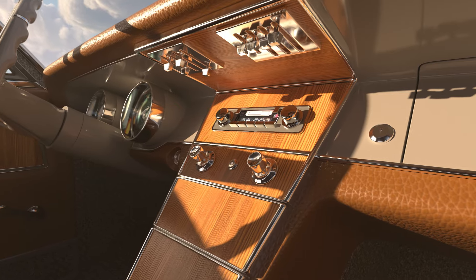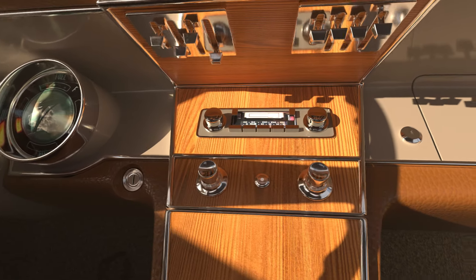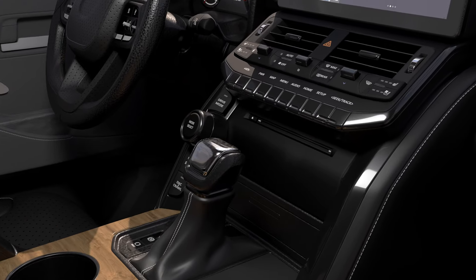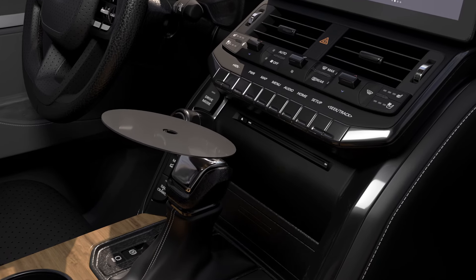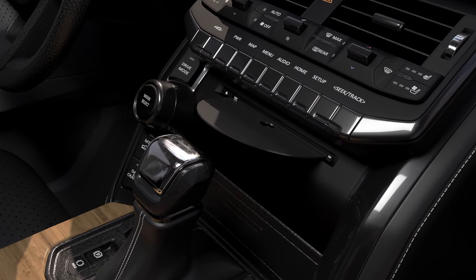Entertainment options have also increased exponentially. A half-century ago, there were two choices for audio: AM radio and FM radio. In-vehicle audio systems evolved to let us bring our choice of recorded audio with us via 8-track tapes, cassette tapes, and compact discs.